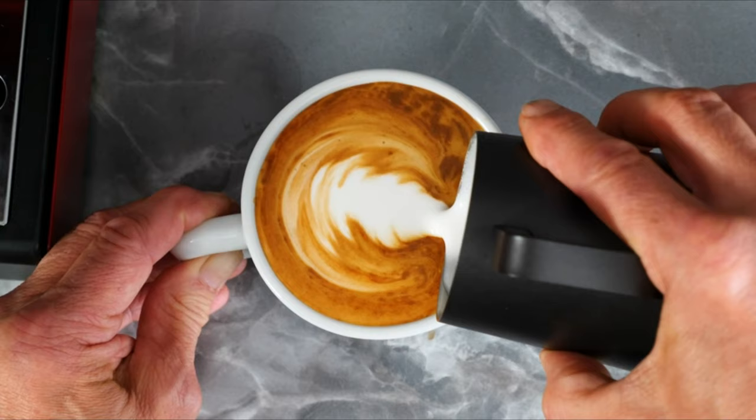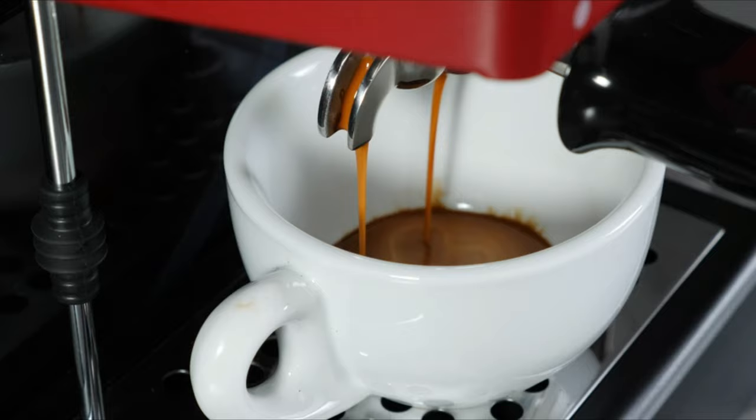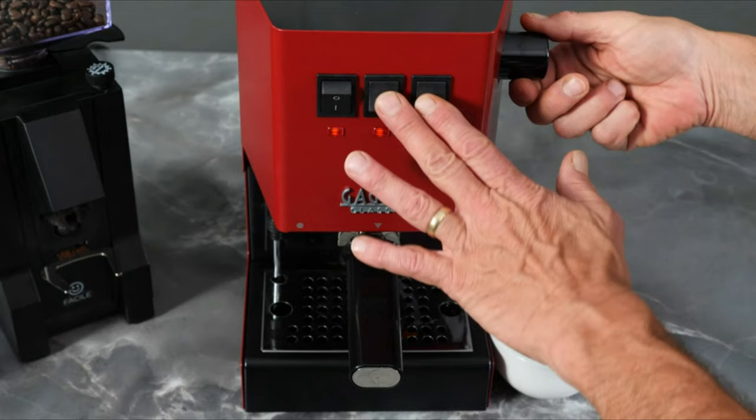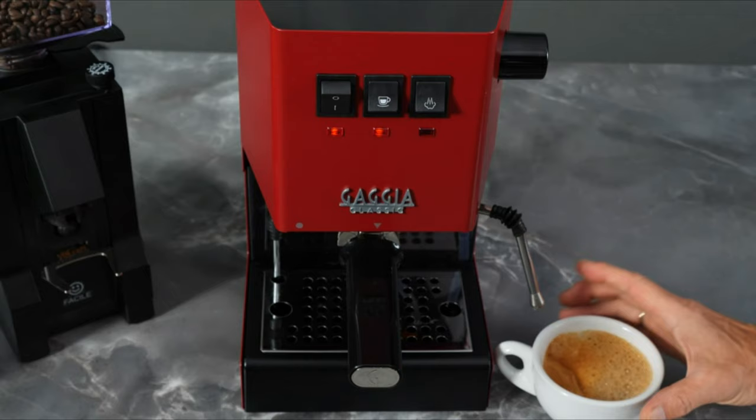The manufacturer, Gaggia, says it designed the Classic Evo Pro with improvements from its entry-level model, like the mounting of the vibration pump, which makes the machine less noisy while brewing, and an updated overpressure valve (OPV), which is used to regulate the brewing pressure and prevent over-extraction — the burnt, dry taste that's the result of a poorly-brewed espresso. Additionally, it features a boiler that's more resistant to scale build-up and corrosion than that entry-level model.